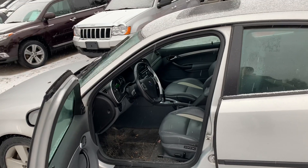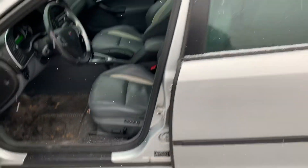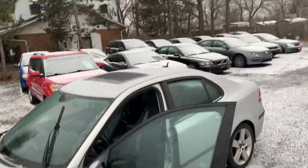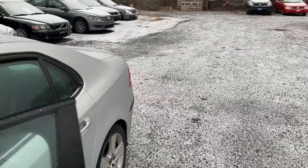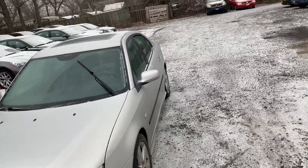The ignition key is in the center console to protect you in the case of an accident — so your key doesn't jam into your knees or body in a front-end collision. It also has memory seating, as you can see, and a power sunroof. They're just a different, unique, and special vehicle.